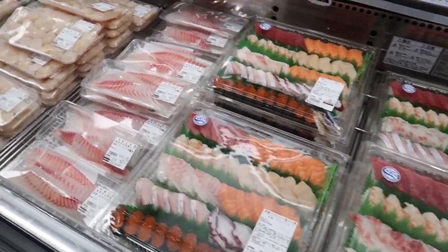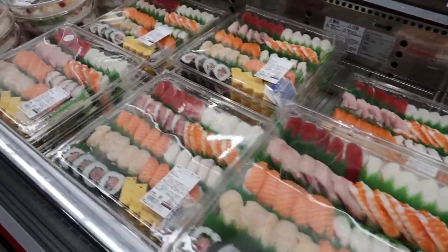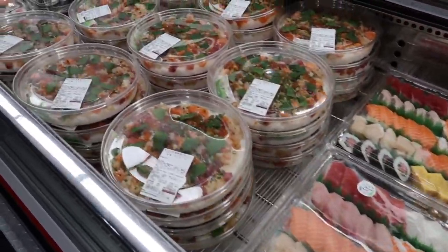In Japan, Costco also has an insane sushi selection. And not only is it the best quality, it's also extremely inexpensive in comparison to the States.